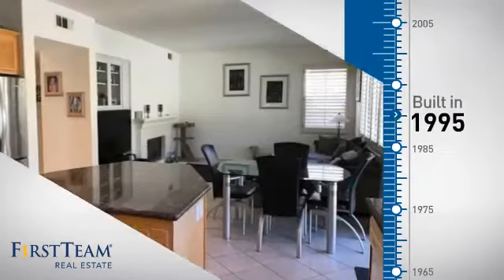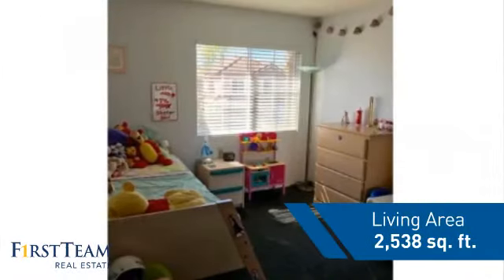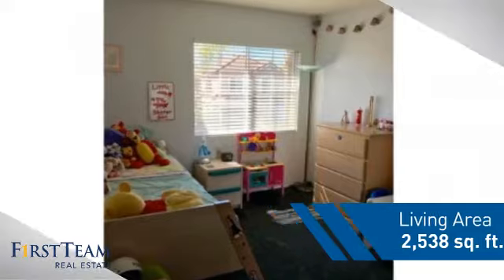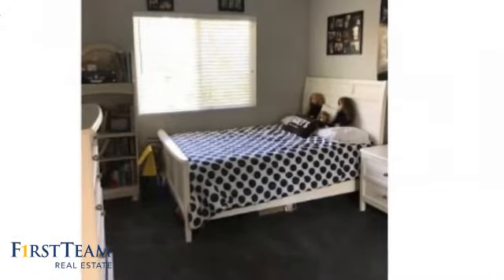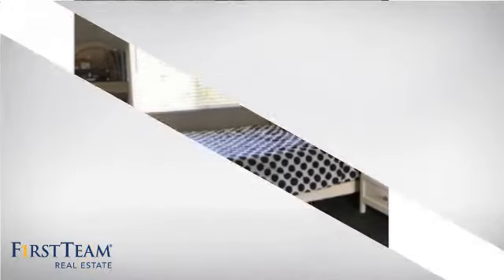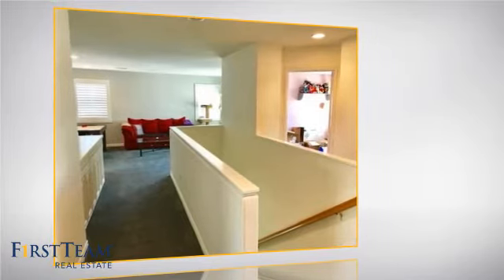This property was built in 1995 and features over 2,500 square feet of living space, giving you a spacious layout to play host or kick back and relax after a long day.